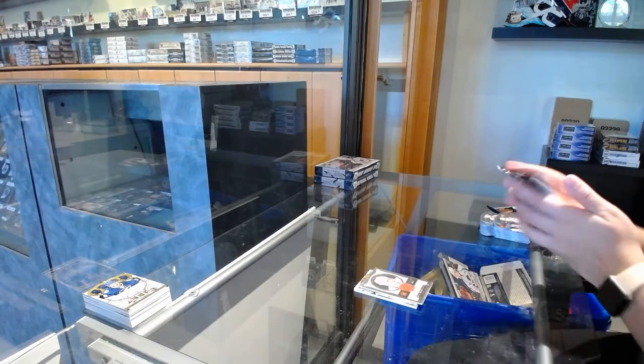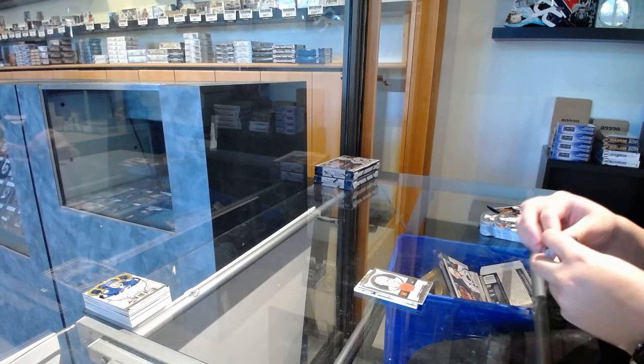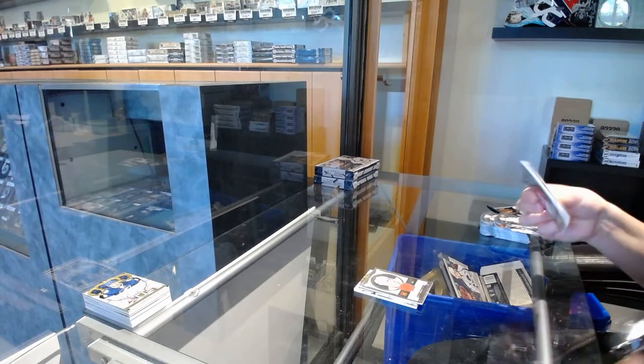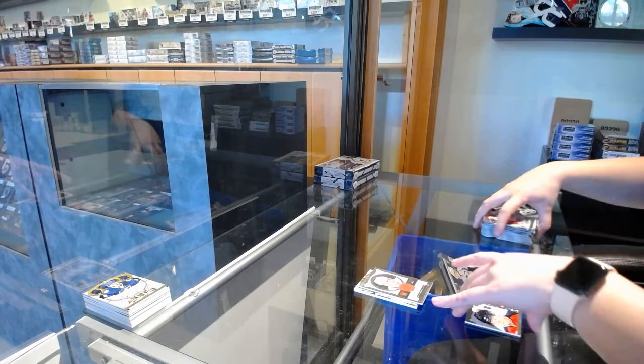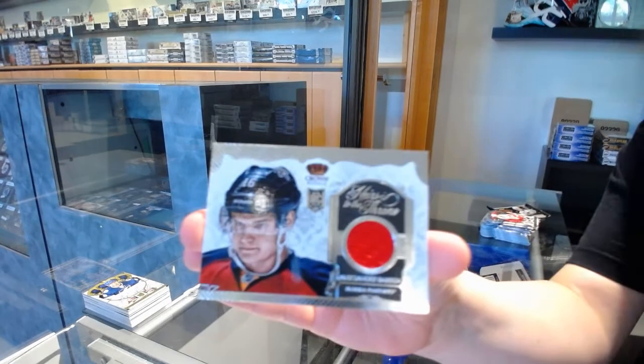It's hard to see, it's silver on silver. An Heir to the Throne jersey for Florida, Alexander Barkov.